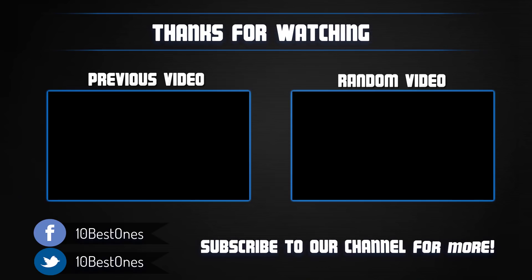Thanks for watching! I hope you liked this video. If this video was helpful to you, please remember to leave a like and subscribe to my channel to see more videos like this in the future. If you have any questions related to these double strollers, you can leave a comment down below and I will get back to you as soon as I can.